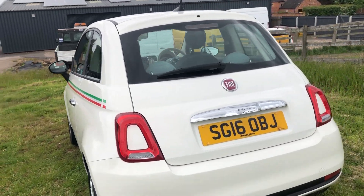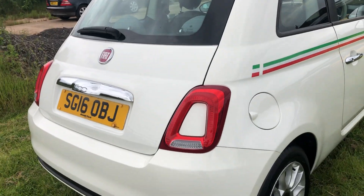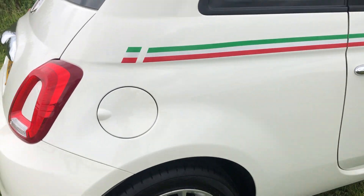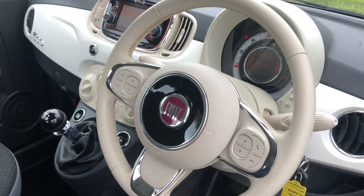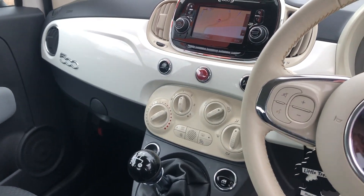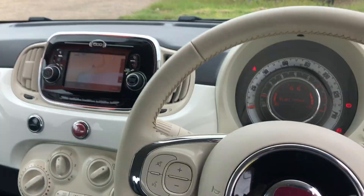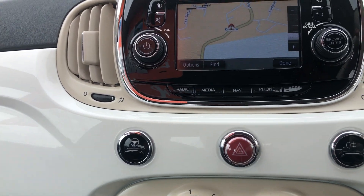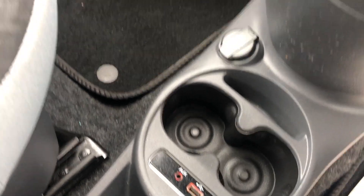£20 a year road tax, full-size spare wheel, four alloys - got alloys. Take you inside. Got Bluetooth, all on the steering wheel, aircon, stop-start, nice with the nav. Apple CarPlay, got your aux - really nice.